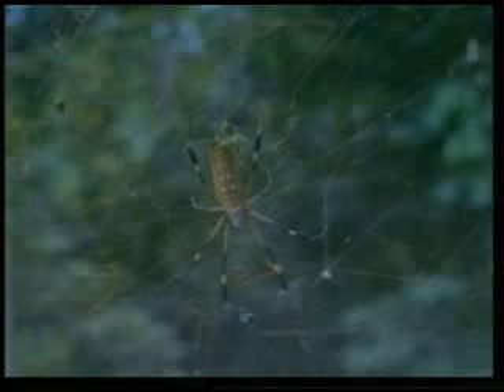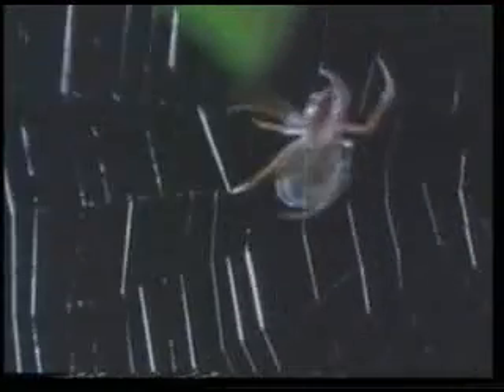Spiders, on the other hand, make their webs with threads from their own bodies. Spider thread is five times stronger than steel at the same thickness. Even large flies which move fast through the air cannot escape the strong and flexible trap of the spider web.